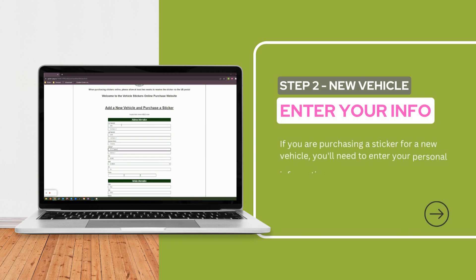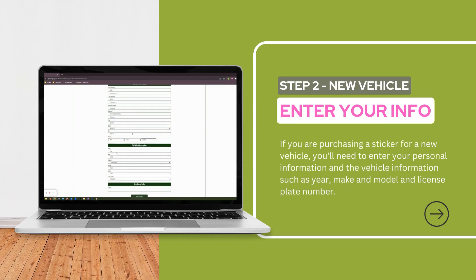If you're purchasing a sticker for a new vehicle, you'll need to enter your personal information and the vehicle information, such as year, make and model, and license plate number.